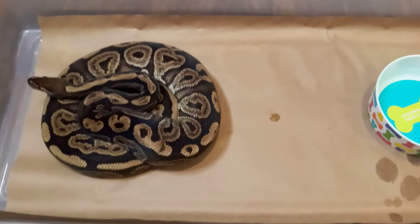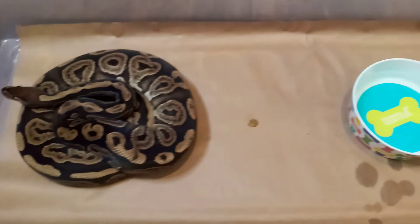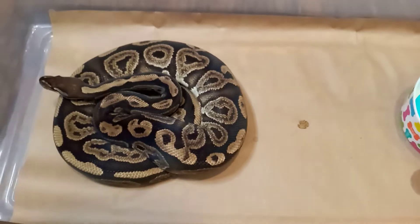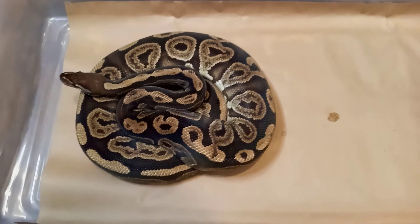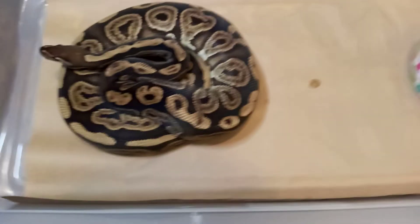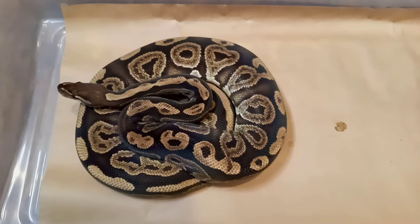Here's my black pastel female, who laid slugs for me the last time. Last time she went for me she laid slugs - it's no big deal. She'll do better the next time if I decide to breed her.